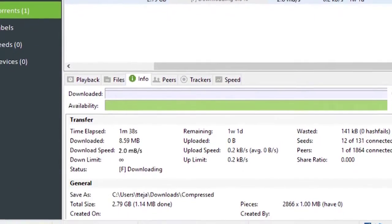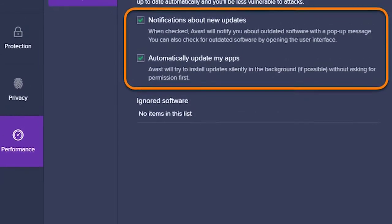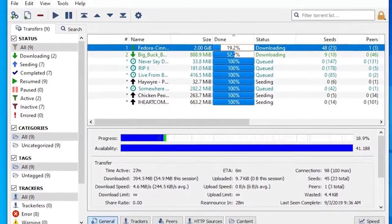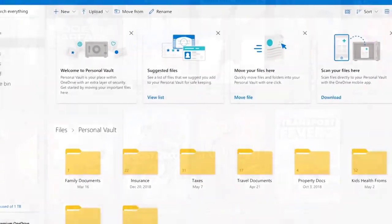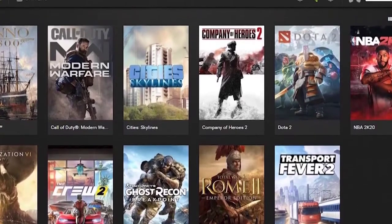These are the typical programs that may run in the background and use the internet: antivirus security software, torrent applications, cloud storage applications like Microsoft OneDrive, Google Drive, and Dropbox, and GPU apps like NVIDIA GeForce Experience. If you have any of these programs, make sure that you close them using Task Manager by pressing Ctrl-Alt-Delete.